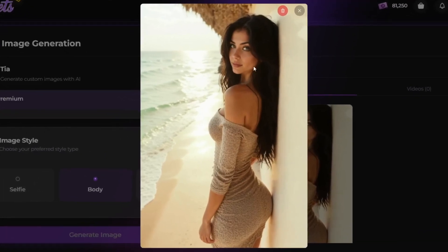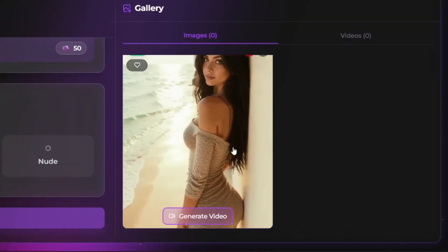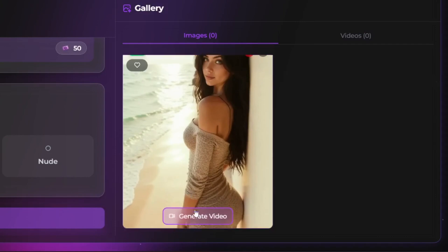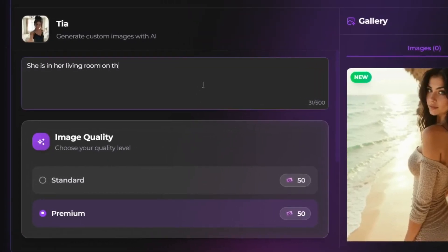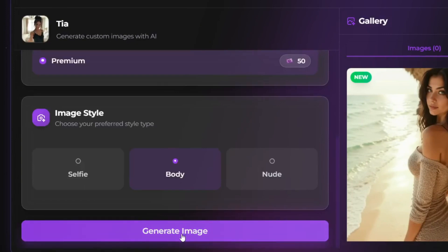This looks realistic — the details, the expression, the background, and the lighting all look realistic and on point. We could add it to favorites or report the image, or go on and generate a video. Let's give it another prompt — a simple prompt like this. Leave it at selfie and click on generate image.